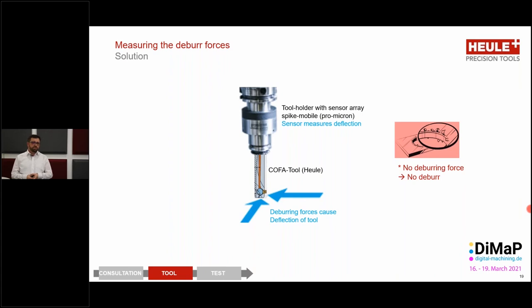How does this solution look? We have a tool holder here, with the Kofa tool from Heule mounted into it. This tool holder is from the company Promicron, or modified by Promicron. What this does is measure the deflection of the tool. When the Kofa is cutting, there are forces acting on the tool — torsional forces but also deflection forces — and these forces are recorded by the sensors mounted inside this tool holder.